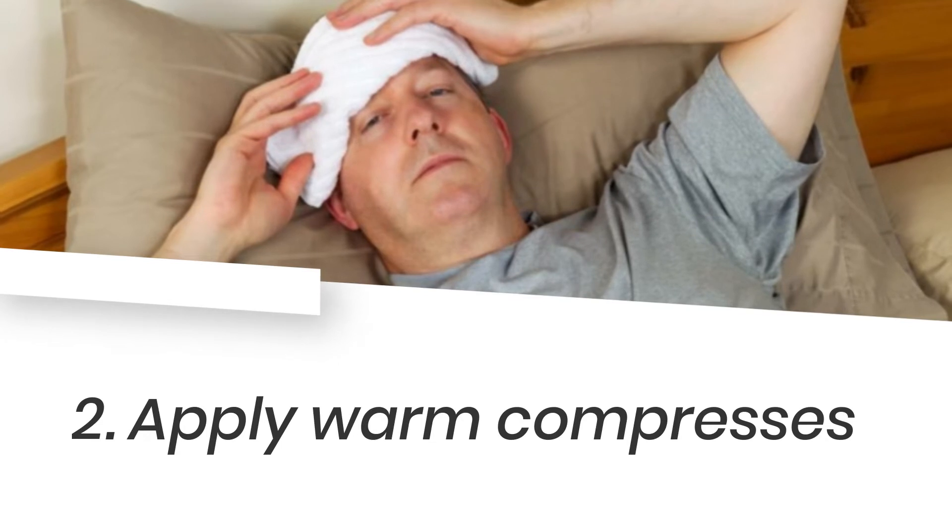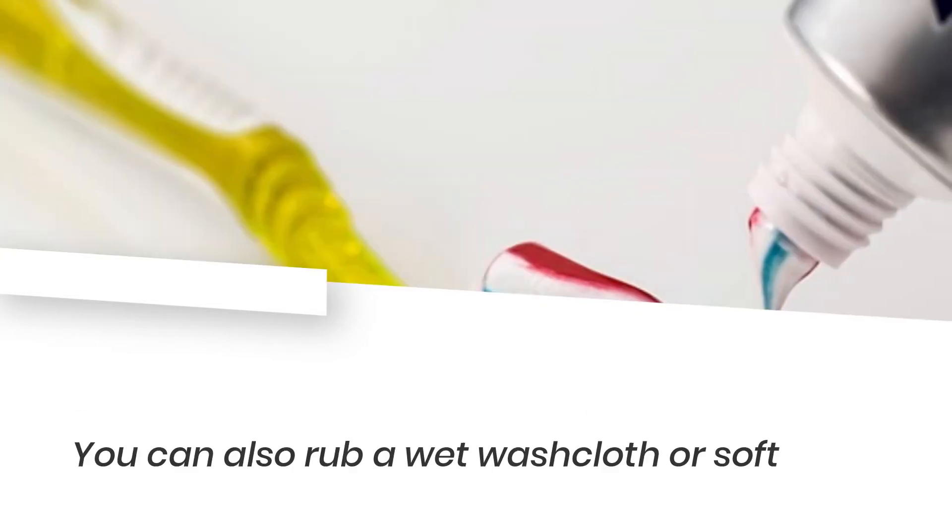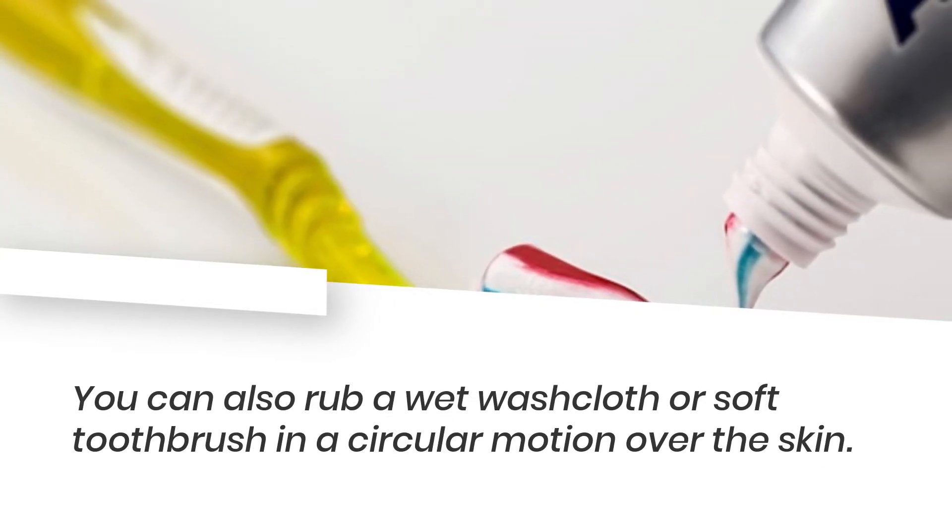2. Apply warm compresses. Place warm compresses on the area. You can also rub a wet washcloth or soft toothbrush in a circular motion over the skin.